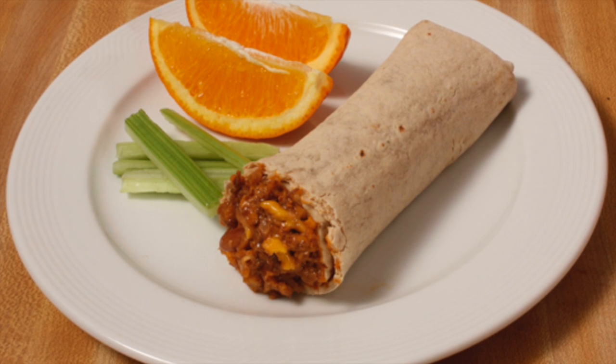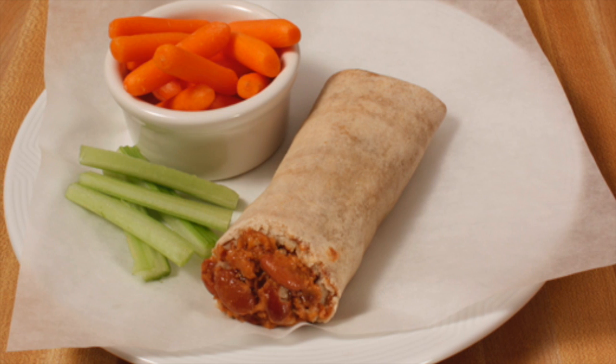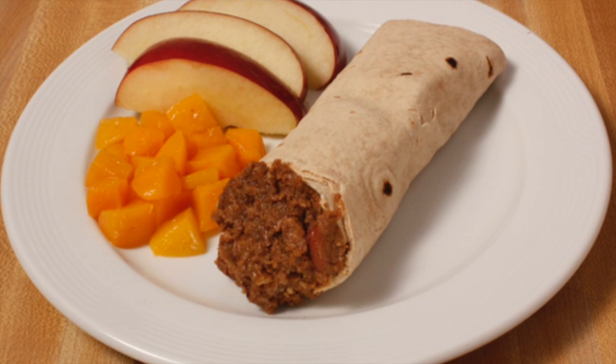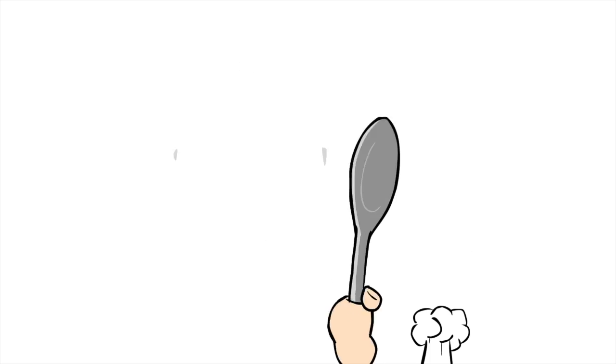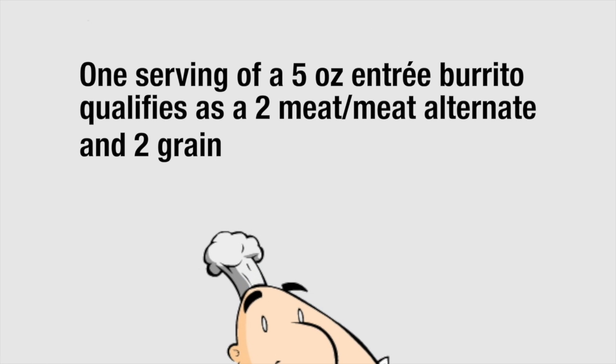All of our whole grain entree burritos are ovenable and microwavable and available in a variety of authentic Mexican flavor profiles such as bean and cheese, beef, bean and red chili, and taco snack. One serving of a 5-ounce entree burrito qualifies as a 2-meat, meat alternate and 2-grain.